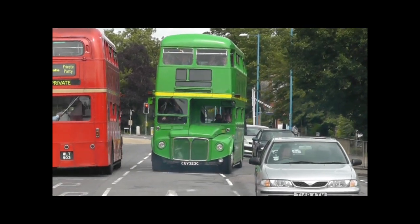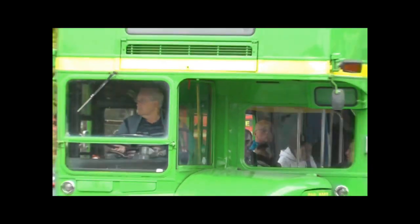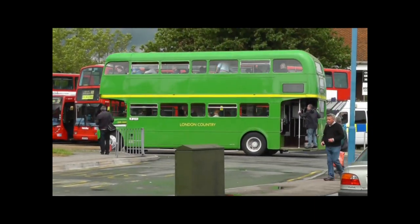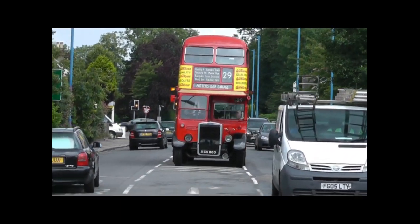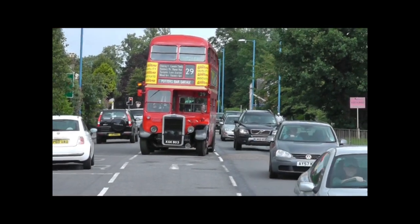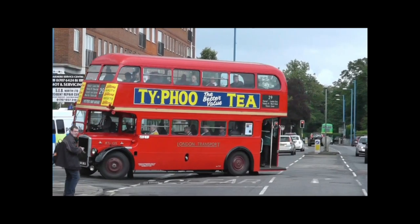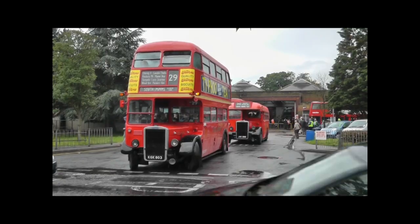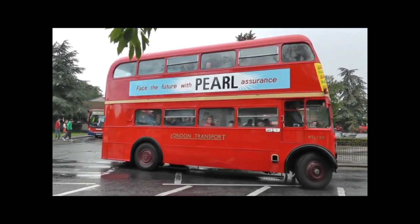Sticking with 2012, a London Country liveried Routemaster, registration UV323C. Just arriving at the bus garage here is a 1949-built RT bus, registration number KGK803, and the same RT just departing the bus garage in some more rain, taking visitors out to Southmims.